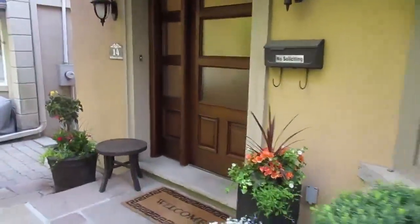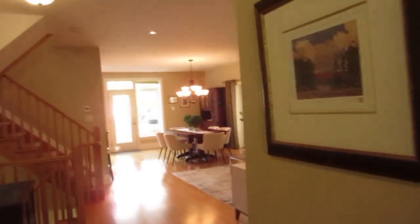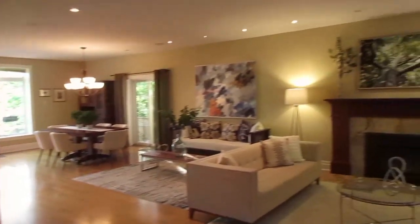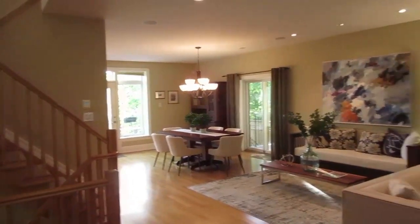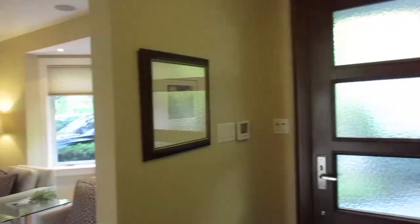Location — you cannot beat it. We're in Swansea, near Swansea Public School, just a hop, skip, and a jump from Bloor. Walk up Willard Gardens — there's no traffic, really foot traffic only, because it's a beautiful cul-de-sac going nowhere. Just walk up a few steps and you're literally a block from Bloor Street West and all the shops and restaurants.